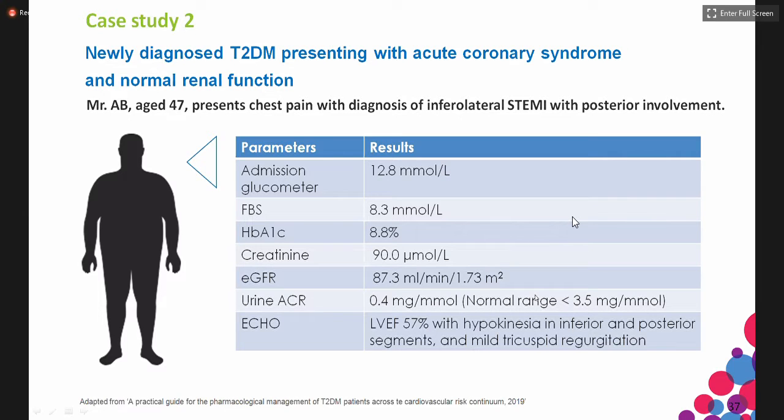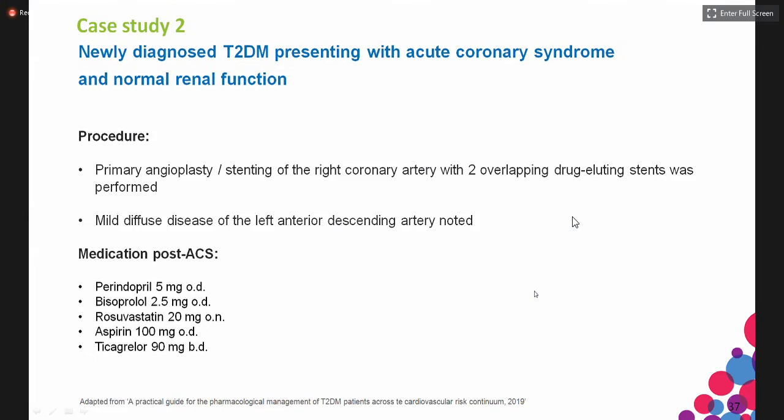He underwent primary angioplasty, stenting of the right coronary artery with two overlapping drug-eluting stents. There was diffuse disease in the left anterior descending artery, which could explain the lateral ischemia. His post-ACS medications include ACE inhibitor, beta-blocker, statin, aspirin, and dual antiplatelet therapy.